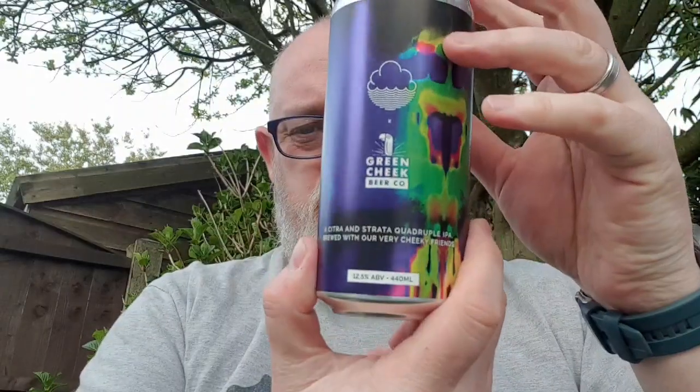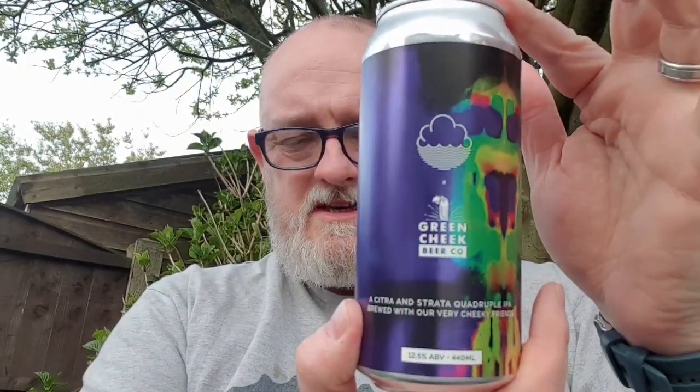Hello and welcome to another edition of Beer Dance Beer Reviews, back outside to do another beer review. Going to do a collaboration beer - it is Cloud Water and Green Cheek Beer Co. This is their cheeky beer - a Citra and Strata quadruple IPA brewed with their very cheeky friends.